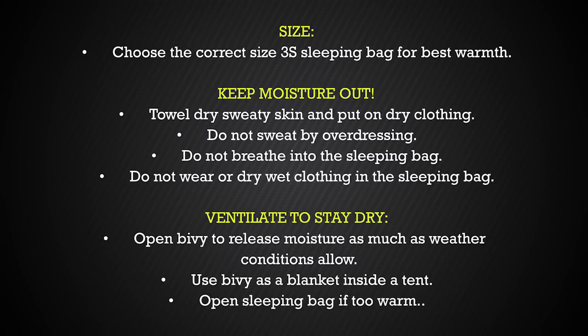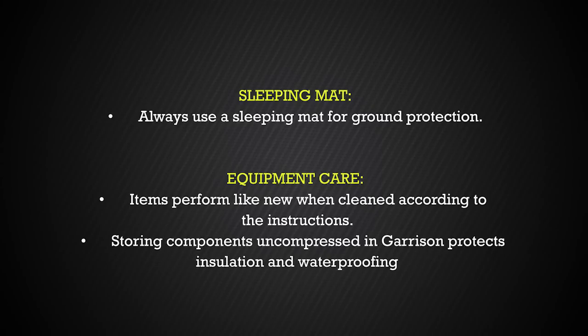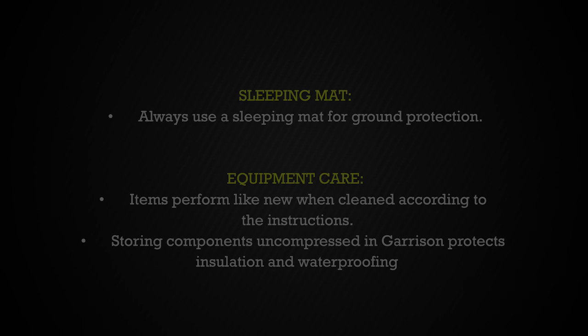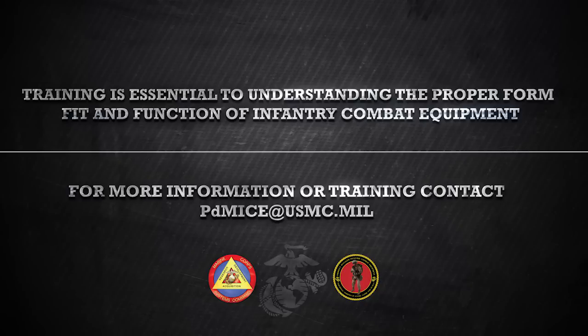Finally, here's a list of tips when using your sleep systems. They can also be found on your user guides that accompany each bag. This video is brought to you by the Product Manager Infantry Combat Equipment, Marine Corps Systems Command. For more information or to schedule training, contact PDM-ICE via email at PDMICE@USMC.mil.